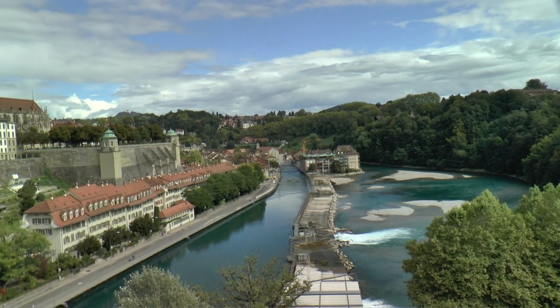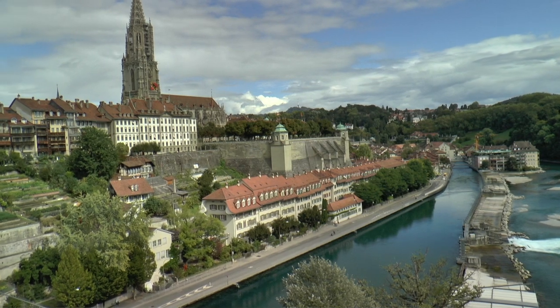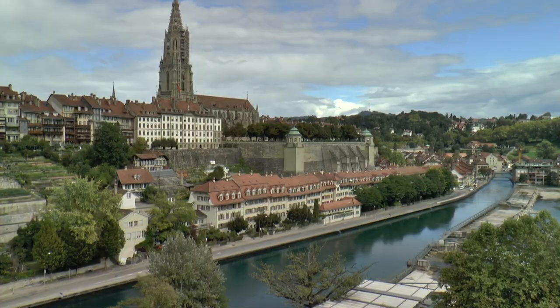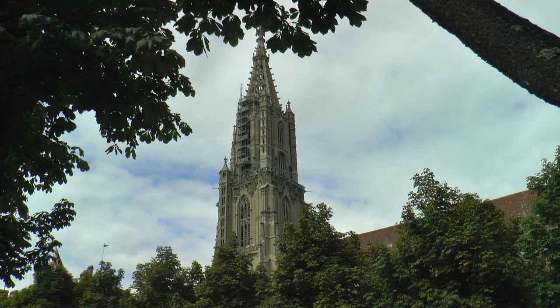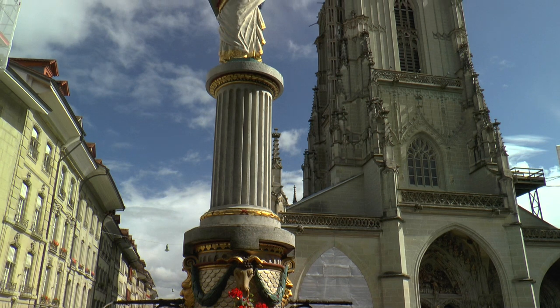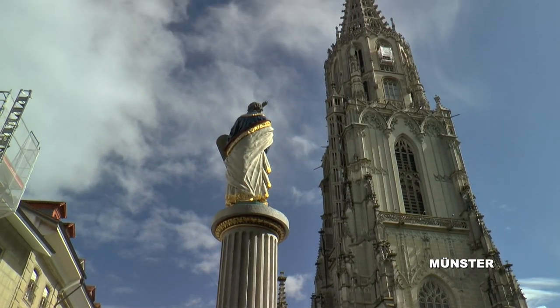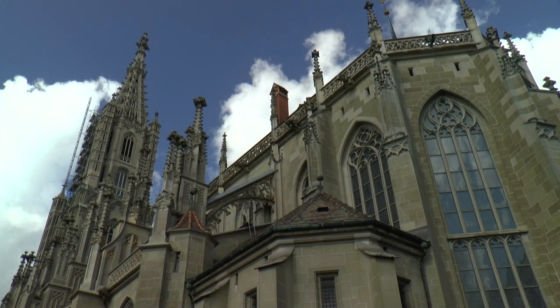The landmark visible from afar is the late Gothic Minster Saint Vincent, whose 100-metre high tower rises above the silhouette of the old town. The Minster is the largest sacred building in Switzerland. The construction of one of the most valuable late Gothic church buildings in Northern Europe began as early as 1421.